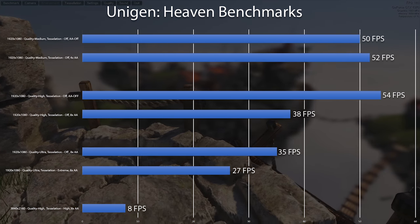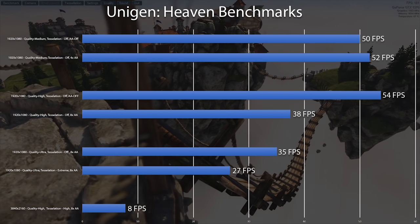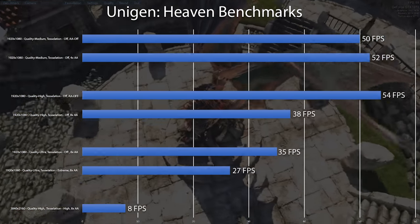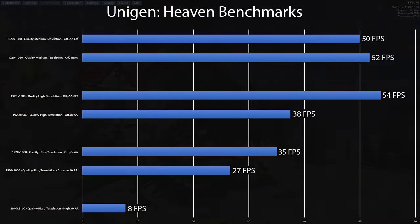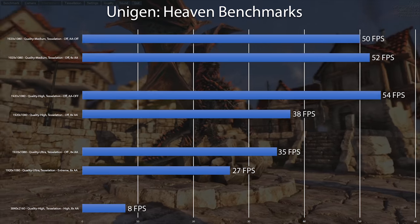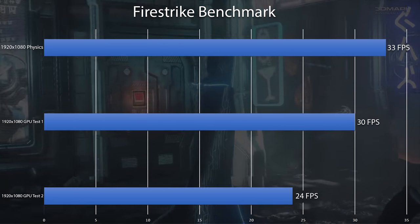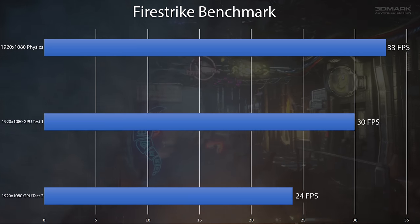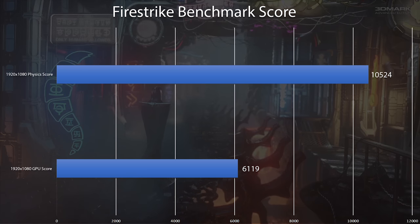Starting off with Unigine Heaven, I tried to find the sweet spot for the best FPS. With this card you're almost always going to be playing at 1080p — it's definitely not going to handle 4K titles for the most part. With medium to high settings and tuning down the anti-aliasing, I achieved frame rates right under 60 FPS. Moving on to 3DMark's Firestrike, we don't see any jaw-dropping performance, but this is not a card you're buying for Ultra settings. Both GPU and physics tests show around 30 FPS, and this is a demanding benchmark so the score isn't surprising.